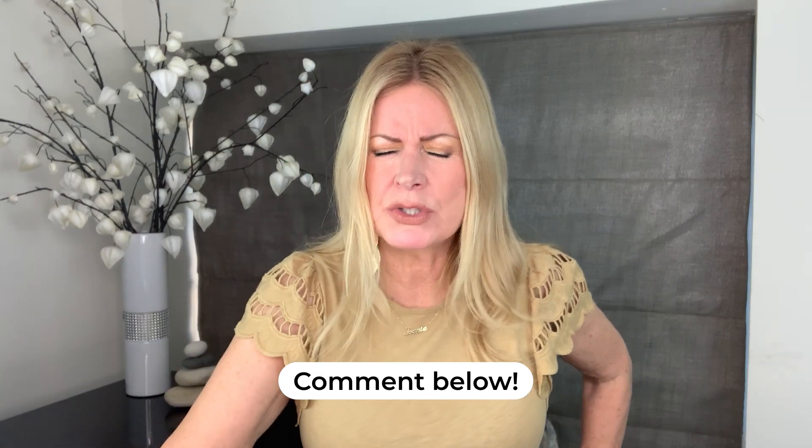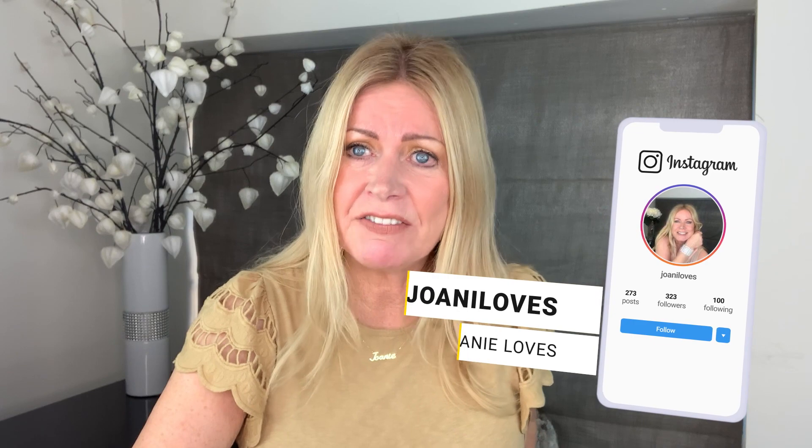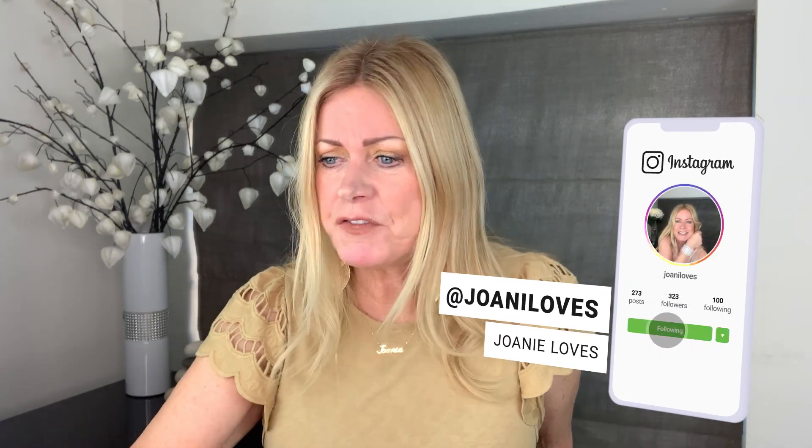What did you think of those products — have you tried any of them? Let me know in the comments below. Also go to my Instagram page where I try to teach you about skin with a giggle. Please subscribe to my YouTube channel, look after yourselves, keep well, and have fun — bye bye!